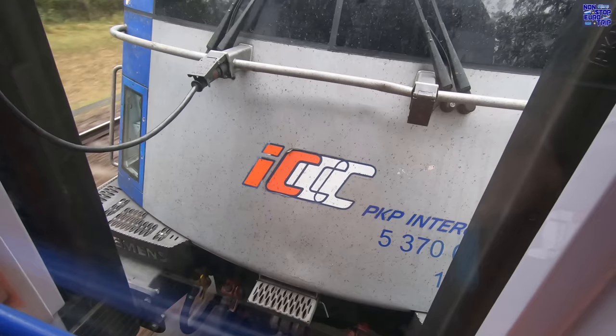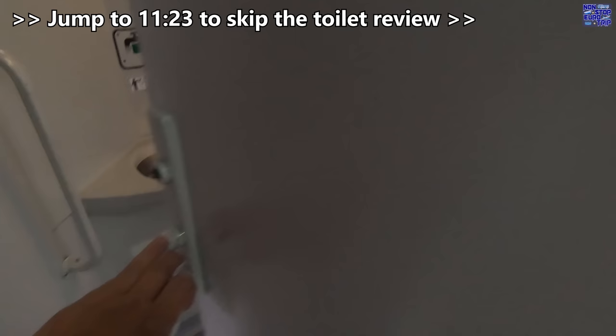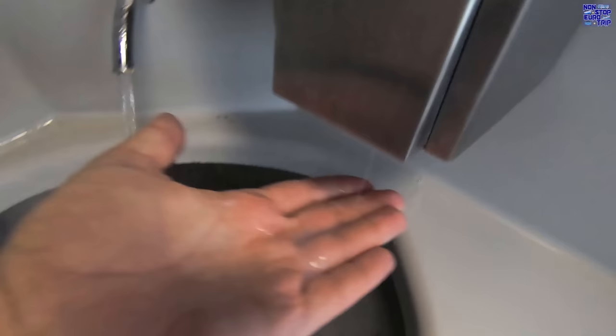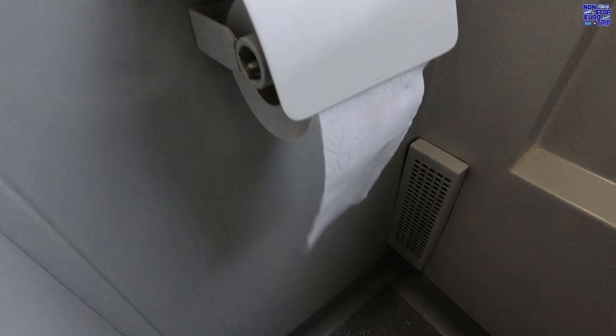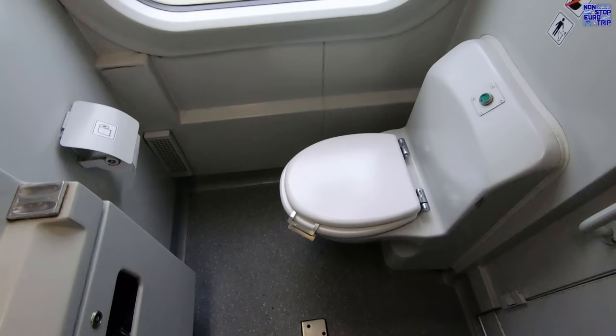Let's head up to the front and have a look at our loco. Even though they can do 230km/h or 143mph, our max speed today will be limited by the tracks to just 160km/h or 100mph. While we're up here, let's check out the toilets. They were in great condition — all stocked up and fully working. Clean and tidy. Well done, PKP.